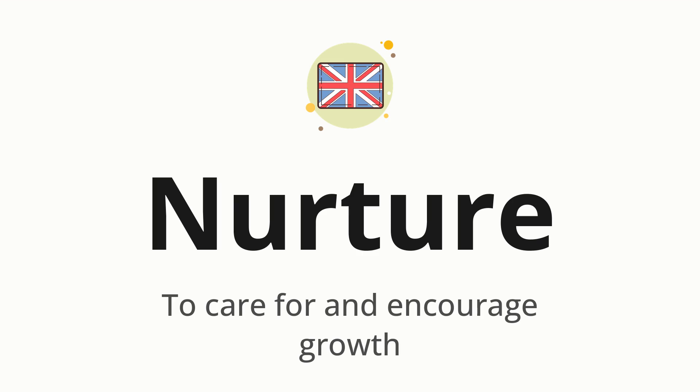Nurture. Which means to care for and encourage growth.